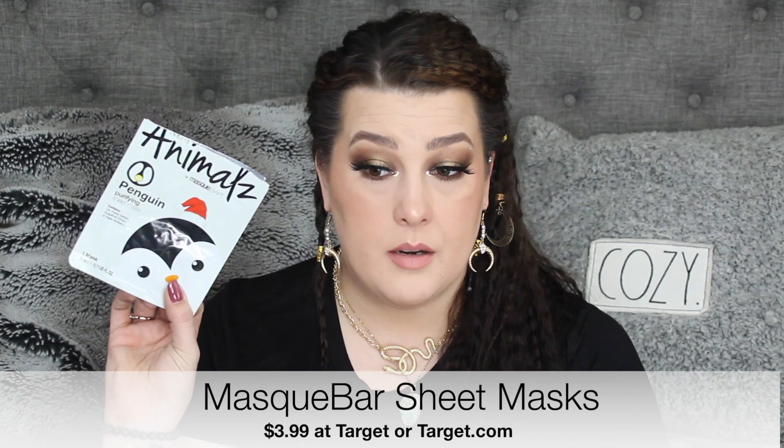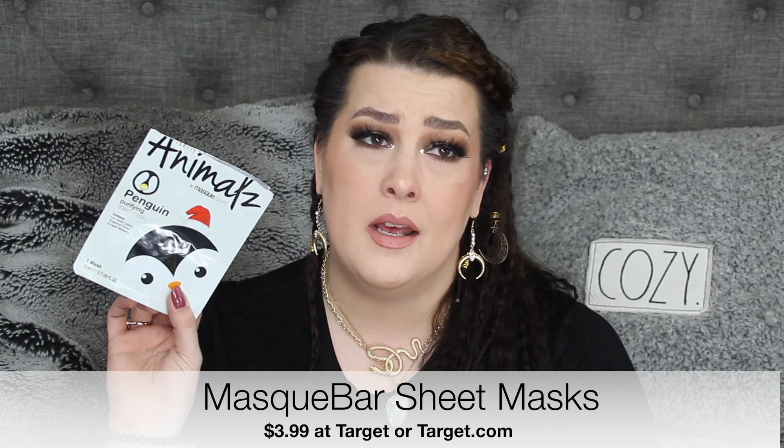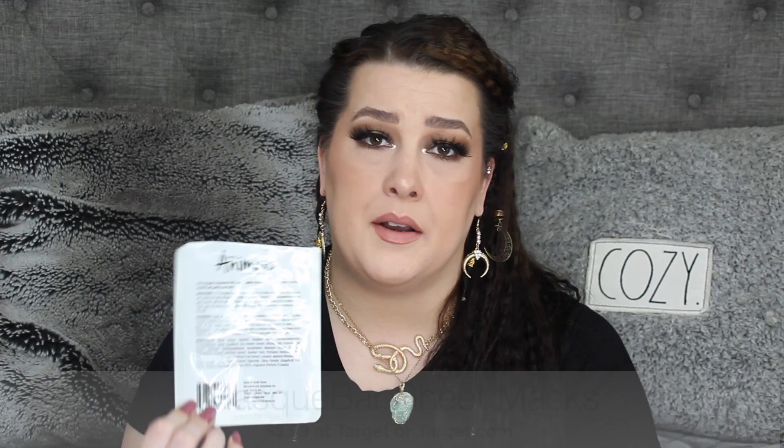I also tried out from the Mask Bar one of their masks. Would not recommend it — your face actually looked like a penguin. The yellow part of the beak, the black part of the outline, all of that was a rough texture that would not stick to my face. So it just kept falling off. Don't recommend.